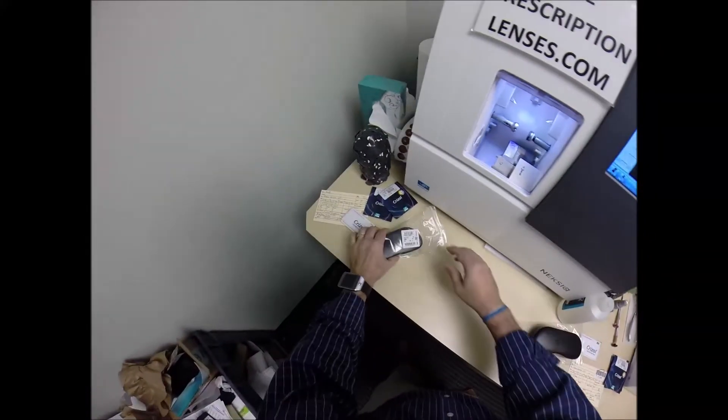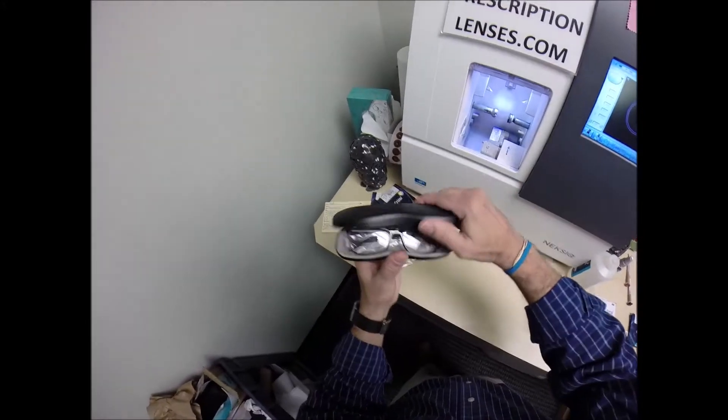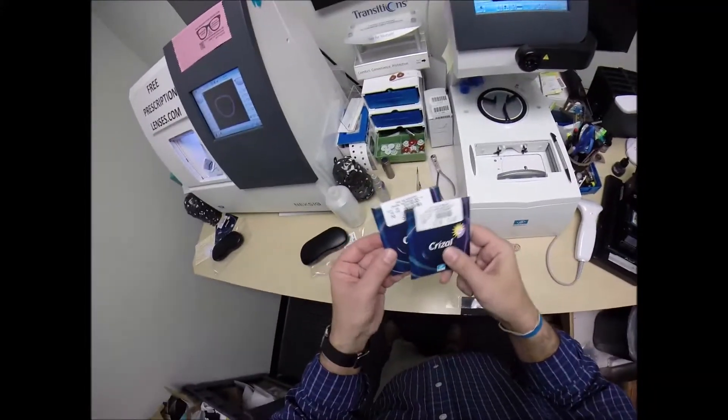Mariana is getting the Ray-Ban 7031, color 2301, which is the tortoise in the 53 eye size. Her husband Brett is getting the same frame, larger size, in color 5620 in the shiny gray. These took a little while to come in from overseas, but they're here. Both are getting Crizal Sapphire lenses.